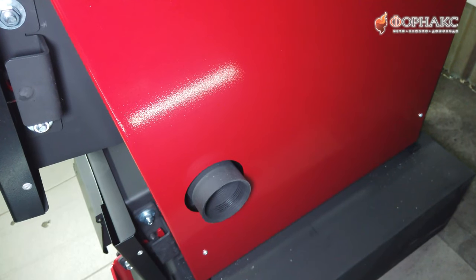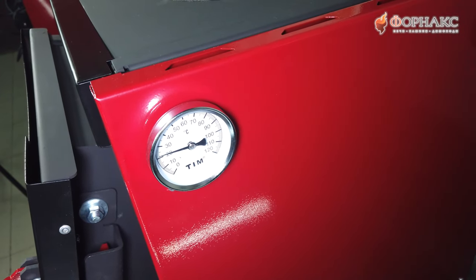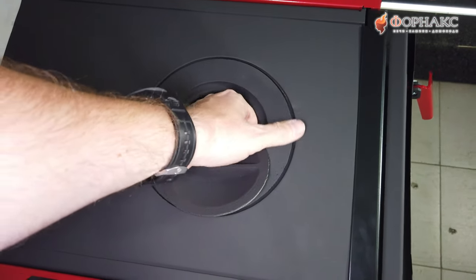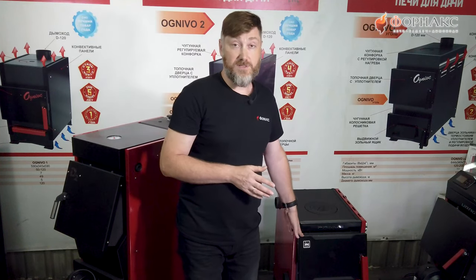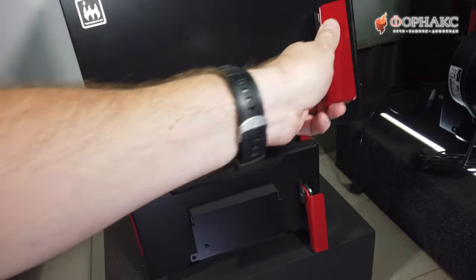Конечно, это не полноценный конвектор, как в банной либо отопительной печи. Но тем не менее тепла, исходящего из этих щелей, будет достаточно для того, чтобы отопить небольшое помещение — например, котельную, в которой установлен этот котел — и не потребуется установка дополнительного радиатора. На верхней поверхности есть чугунная плита, на ней можно приготовить. Все три модификации оборудованы чугунной плитой. На передней поверхности две дверцы — загрузочная дверца, она находится под наклоном.